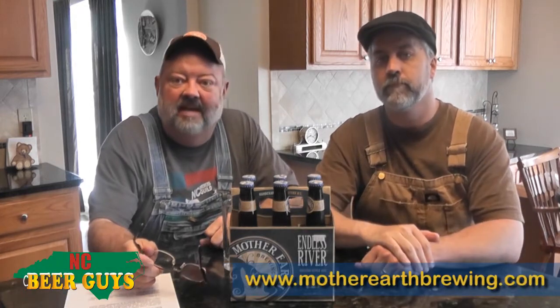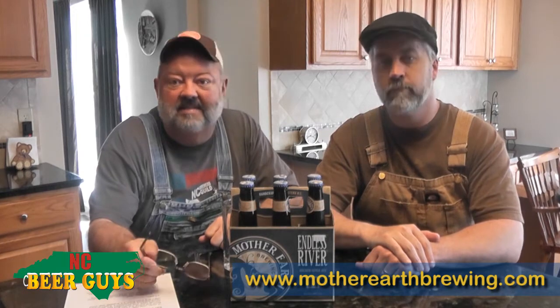Hi, I'm Gland, this is Dave. We're the NC Beer Guys. We drink beer produced here in North Carolina and provide our opinions on our weblog and also on our website, ncbeerguys.com.